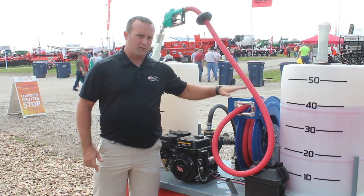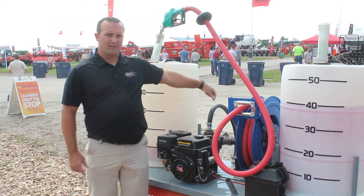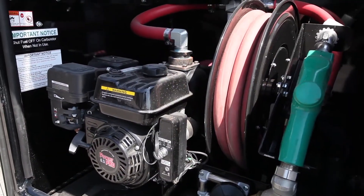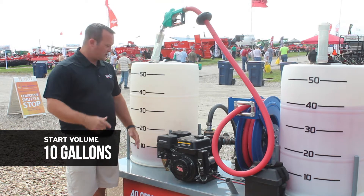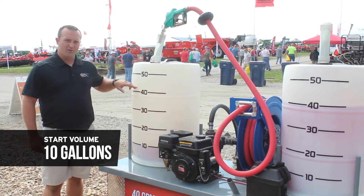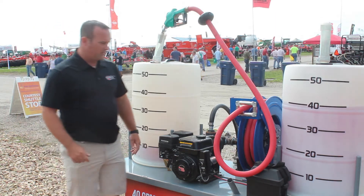We've got a 35 foot hose reel with an automatic shutoff nozzle. It's running through our 10 micron fuel filter just like we have set up in our FSTs. I'm going to run it through here — it's going to show you how quickly you can actually fill fuel, just a quick demo. So take a look at this.